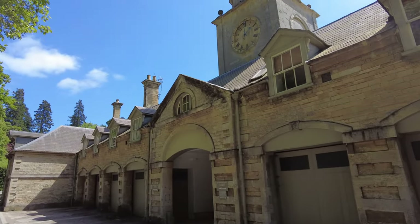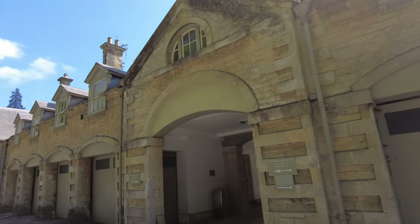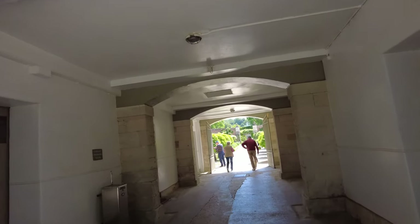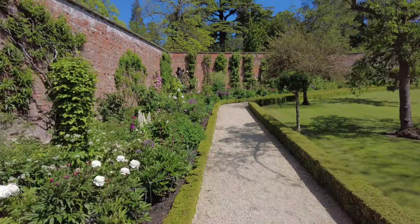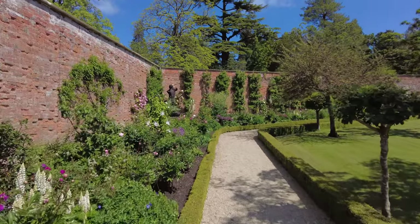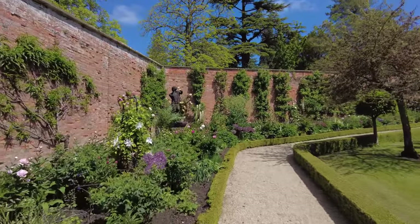So after getting your ticket, it looks like we enter through this area. I'm not sure what this used to be - maybe a walled garden or something. One of the first areas you'll come to is this walled garden, and I think it's called the Four Seasons walled garden.